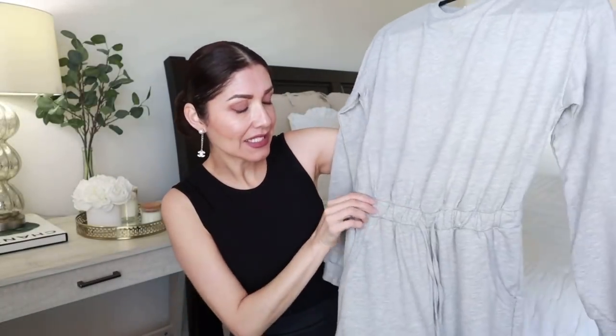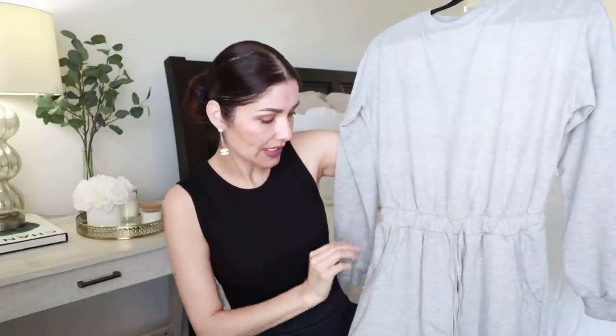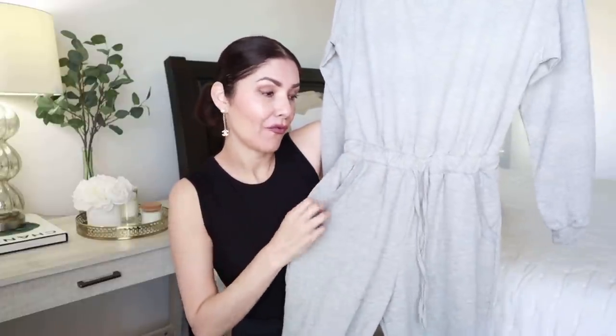The next item is very comfortable, just to be at home looking cute. It's a jumper made of sweatshirt material, very comfortable. It's a pullover with an elastic at the waist, a tie belt to adjust the waist, and two front pockets. It's perfect for running errands and it looks like a Wednesday-type outfit.